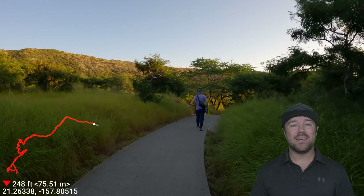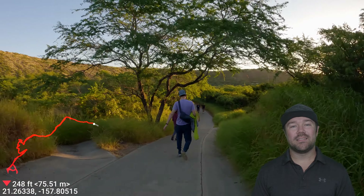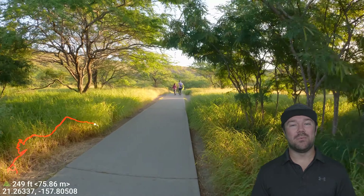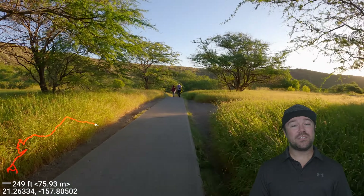We went for sunrise and we absolutely enjoyed it, hanging out at the top and then making our way back down — doing a hike before most people have woken up on their vacation.